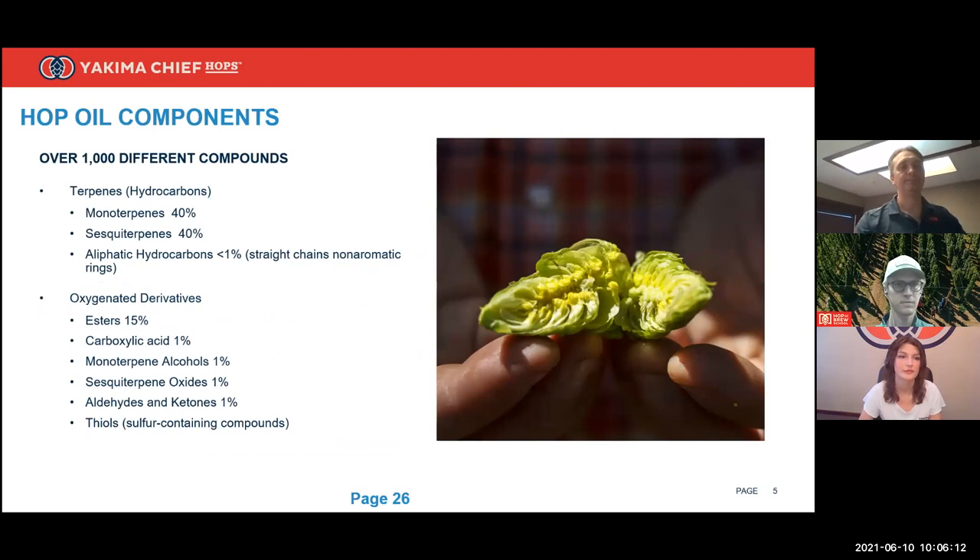Hops contain thousands of compounds, and all of them are important to us from an understanding of how the hop truly is — it gives us an understanding of differences between varieties, when to pick them, how to store and handle them. It is a challenge to work with because there are so many compounds. But for today, we're going to focus in on hop aroma compounds, or hop essential oil, and the compound groups that make up essential oils of hops.